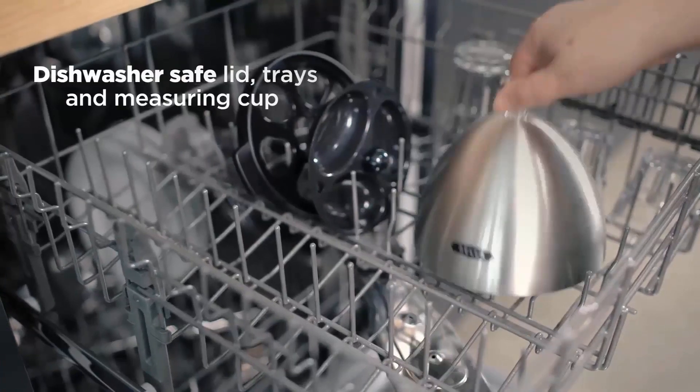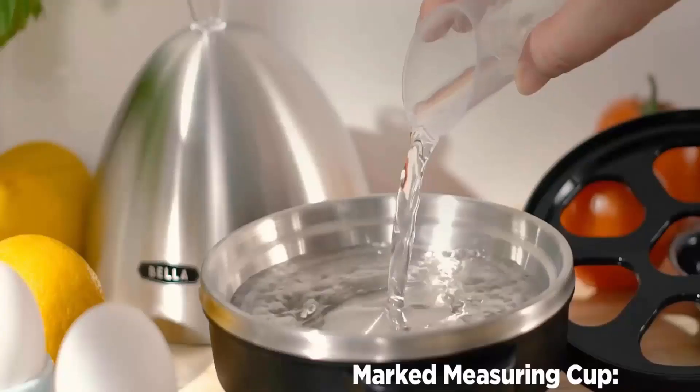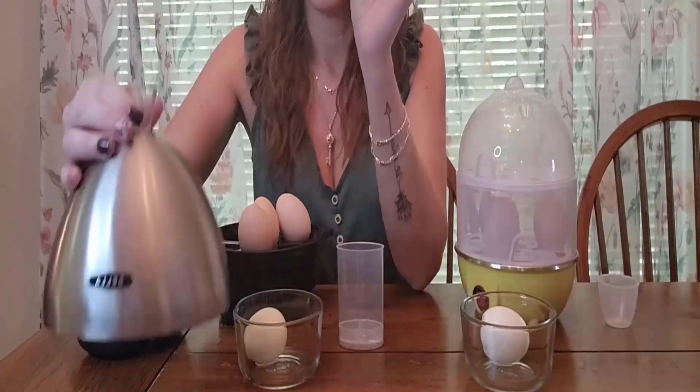It has a non-stick poaching and boiling tray, lid, and measuring cup that are dishwasher safe. It also has a measuring cup with a piercing pin that clearly indicates how much water to add during cooking.